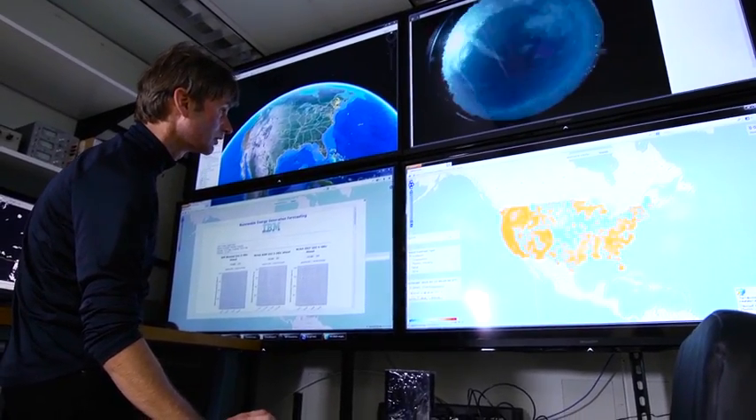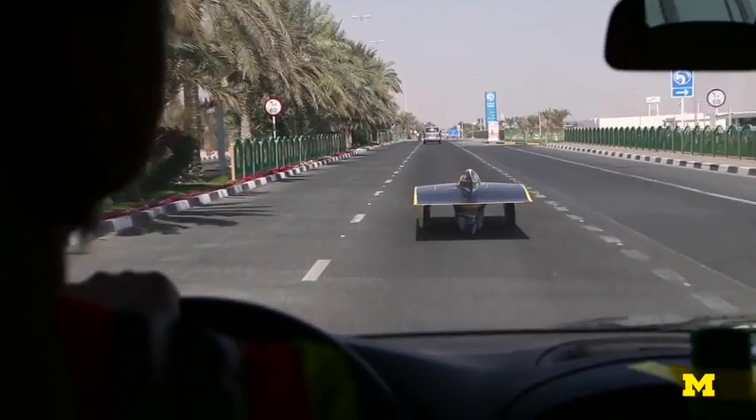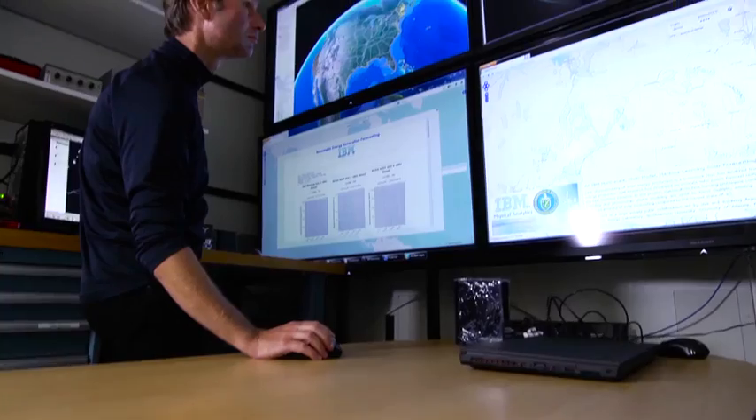The technology continuously monitors weather conditions and analyses the data to forecast how much solar energy will be available at different locations and times. It incorporates a large number of weather and solar prediction models, which it blends to produce a supermodel.